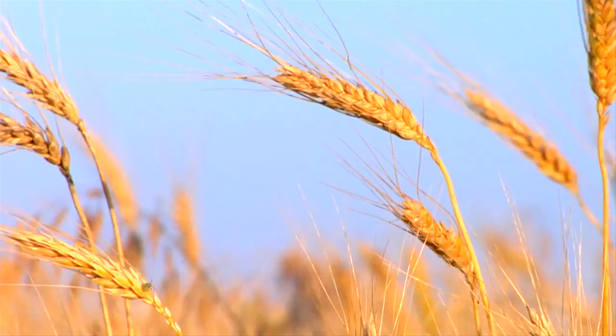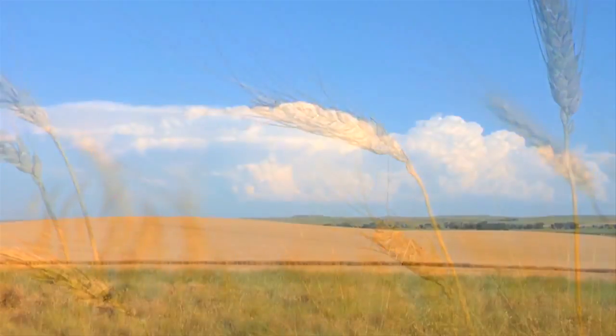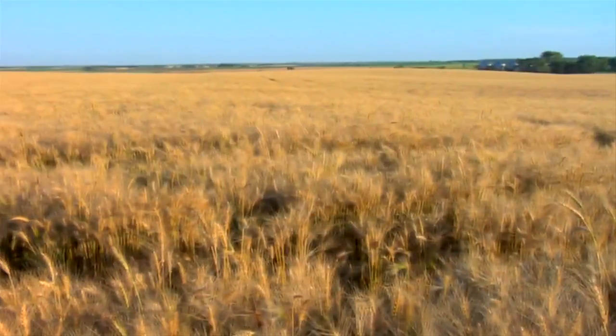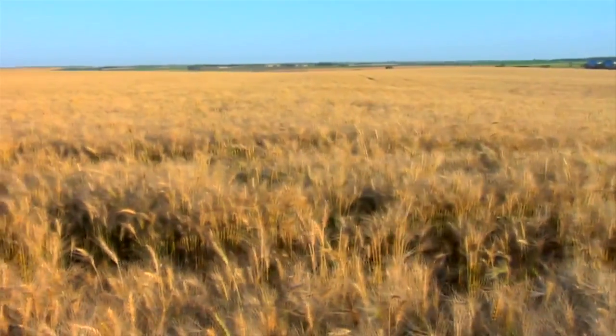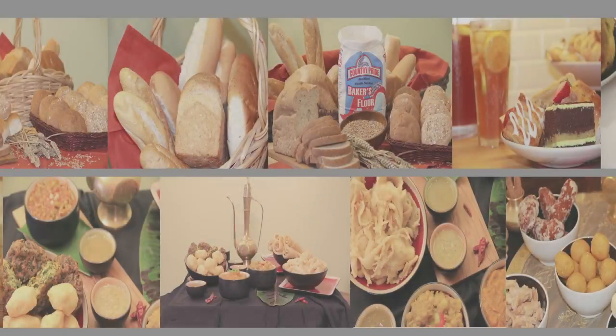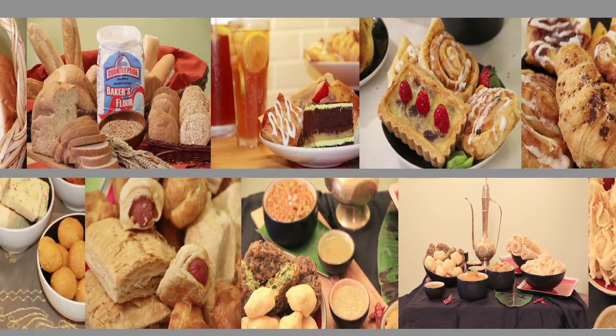There are over 30,000 wheat varieties of 14 species which are grown throughout the world. Wheat can be divided into hard, medium and soft varieties and is an important cereal because it is used to make bread, roti, pasta, noodles, cakes and pastries.